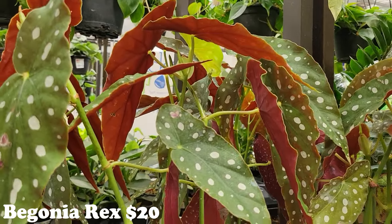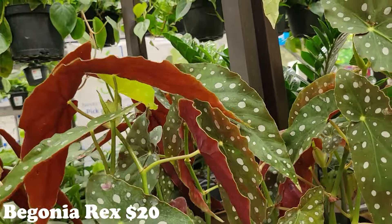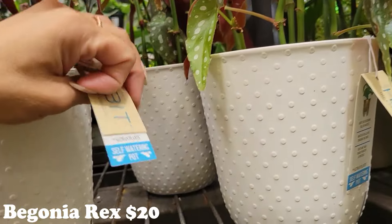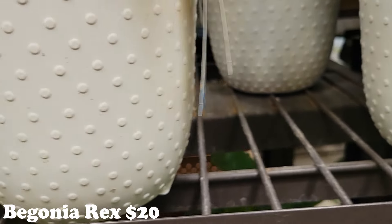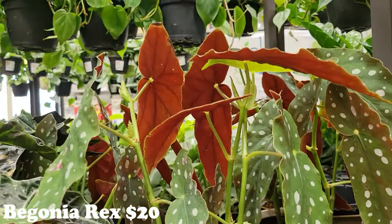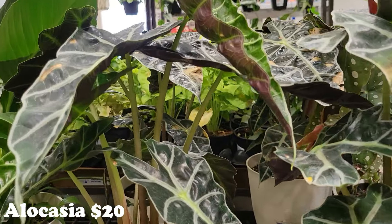Oh, if I had so much money — but that guy is a must today! These ones are so gorgeous. Twenty dollars, and these are actually Altman Plants in a self-watering pot — that's nice. That one's going to be twenty as well. So beautiful. They also have some polys — gorgeous.